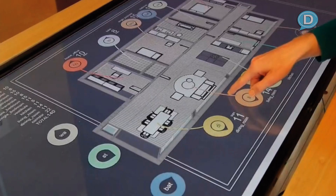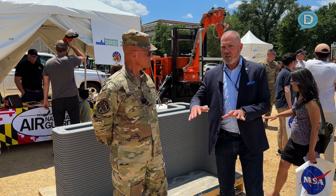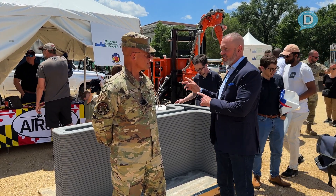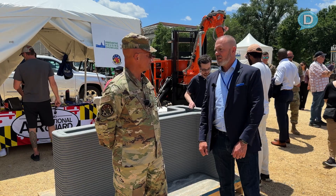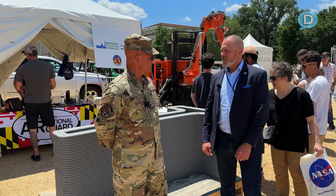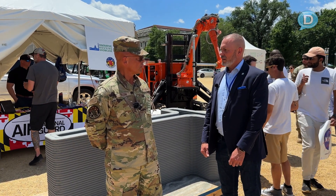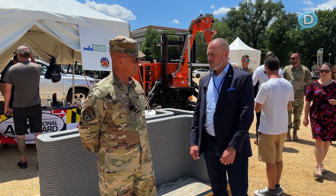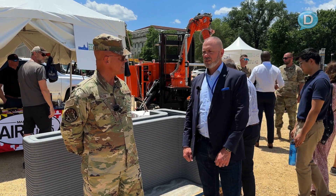We can program that into the application we use to print the structure. The LiDAR system scans the ground, gives you the contours, and you feed that data into the system, which lets you print to accuracy. Right now we refer to it as Betty — it's the beta version, so we named her Betty. Betty doesn't know where she's at in the world, so we're working to change that through geospatial integration so that no matter where we take her, she'll know where she's at and have a grasp on the terrain — which will speed up the time it takes us to start printing.